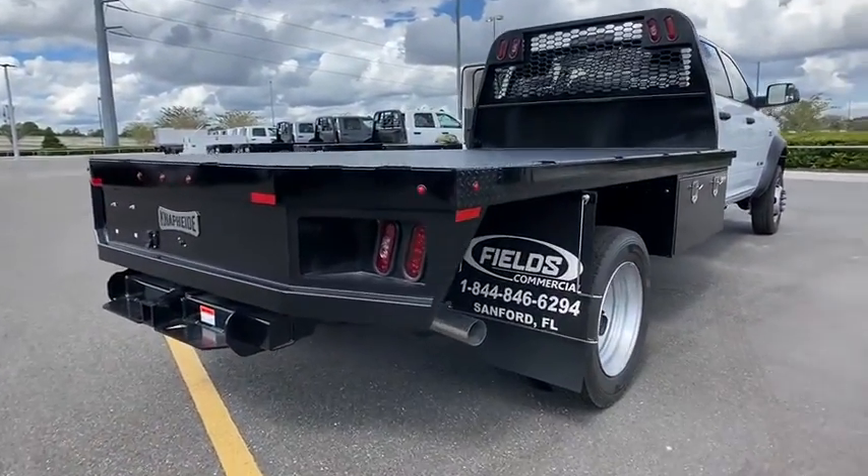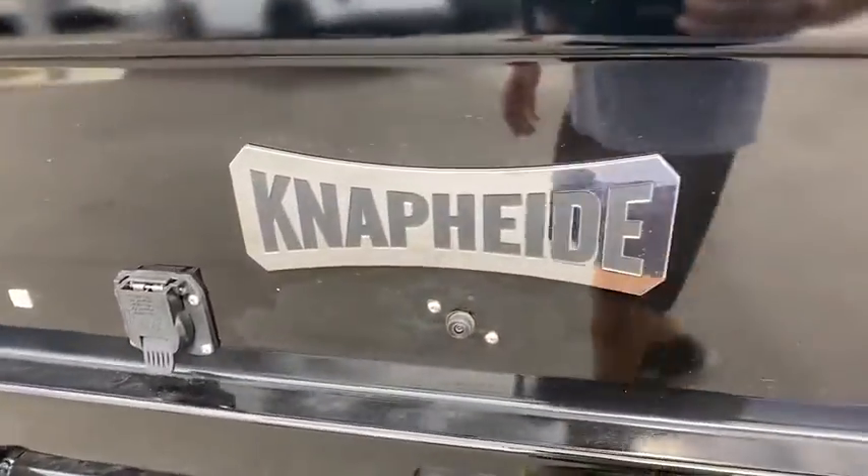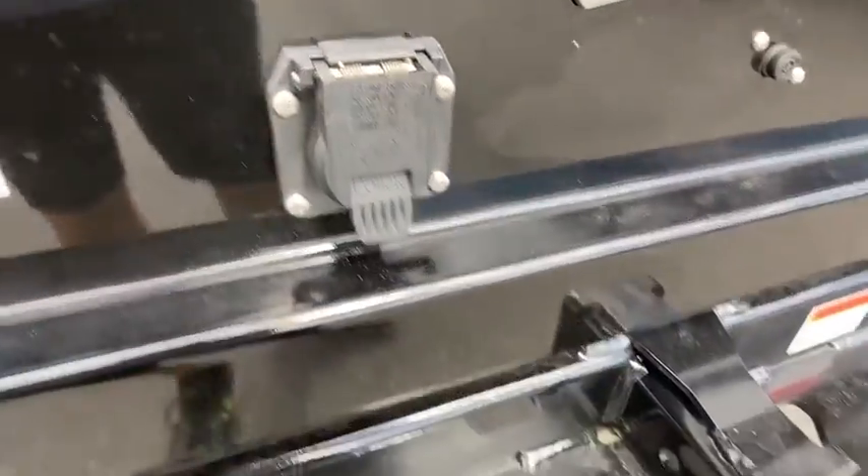Additional features include power windows, child safety locks, passenger airbag, power door locks, remote keyless entry, auxiliary audio input, and daytime running lights.